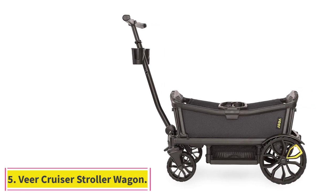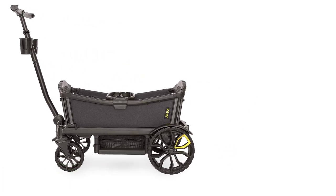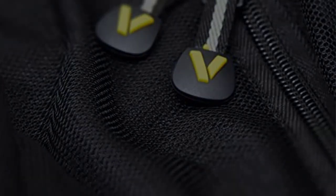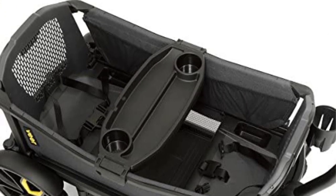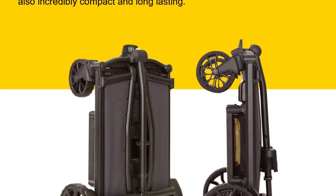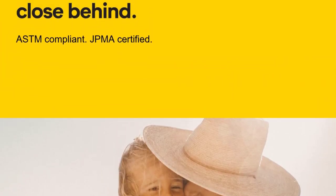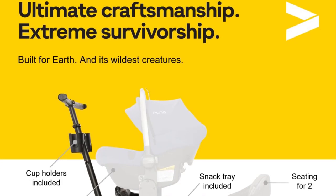At number 5: the Veer Cruiser Stroller Wagon. If you're a parent, you know how challenging it can be to take your children shopping or on a stroll in the park — keeping them safe while carrying all necessary supplies can quickly lead to a stressful experience. The Veer Cruiser is a versatile wagon that combines sturdy sides with easy folding capabilities, making it a great option for families. Setting it up was a breeze; we just had to attach the wheels and it was good to go. It performed exceptionally well during testing, with rugged wheels that navigated through gravel and sand without any issues.